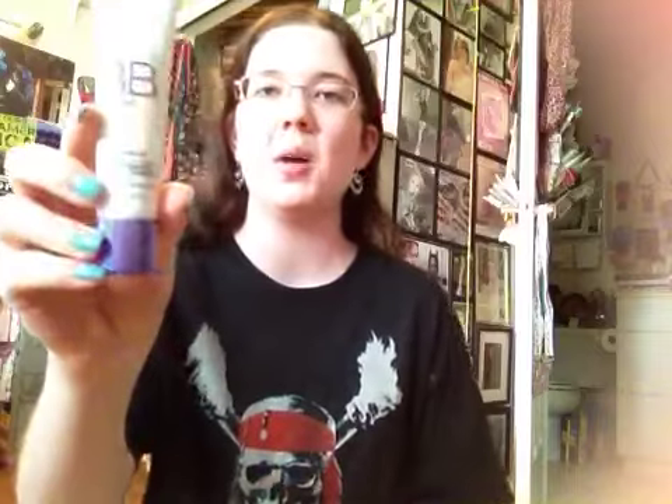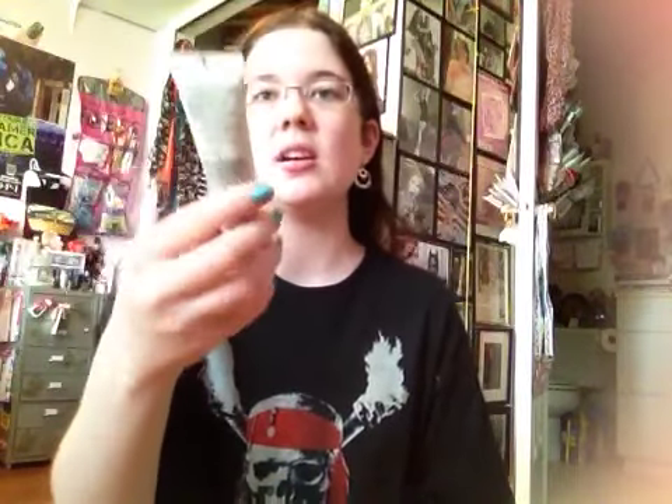BB creams are the biggest hottest thing right now, and honestly they're kind of a gimmick — I've heard the Asian brands are amazing, but the American brands just aren't that great. But I do like the L'Oreal Magic BB Cream in the shade Fair. I mainly use it as a primer under my makeup. It doesn't do much, but it's a nice base, kind of acts as a primer, and it feels really moisturizing on my skin, which I like a lot.